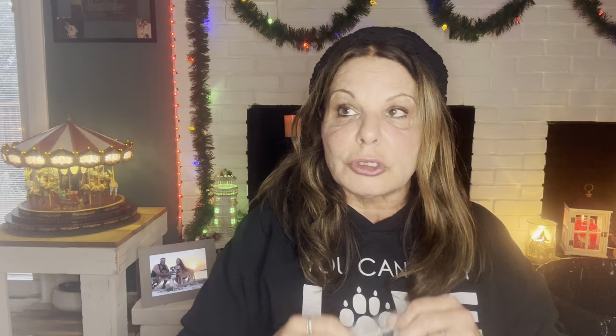I did the L3 Vanilla Balsam on Cyber Monday — free day, melt whatever you want. That weekend I did Teddy B's RTS. Warm and Toasty: toasted pumpkins, a dash of spice, warm embers, toasted marshmallow, and a hint of mahogany vanilla, poured October 2022. I did it in my kitchen and dining room. I could smell it most of the day and loved it. Also Teddy B's vanilla pumpkin sugar cookies — a blend of signature sugar cookies, pumpkin pie spice, and vanilla cream.